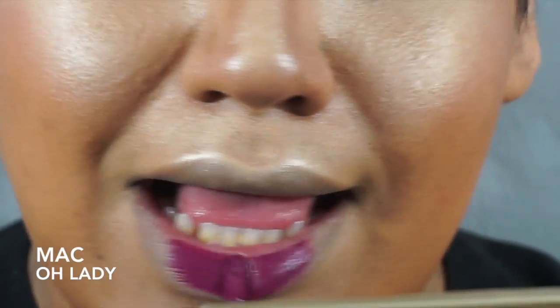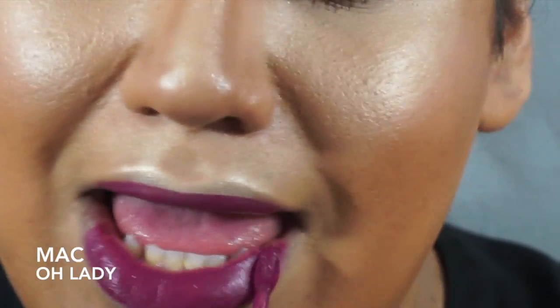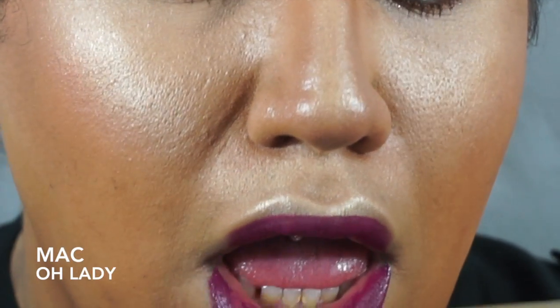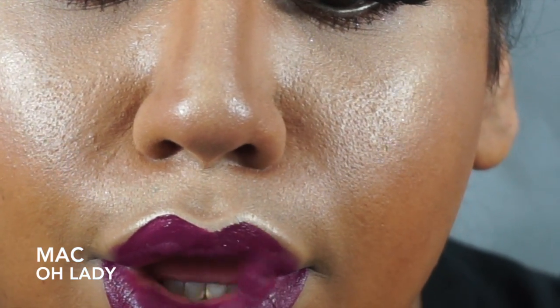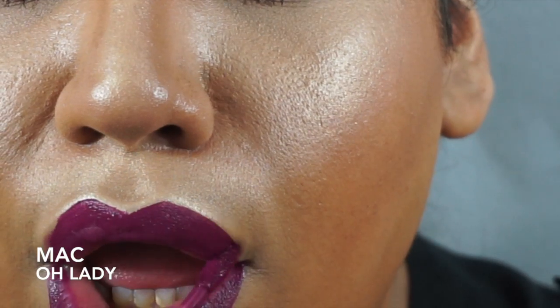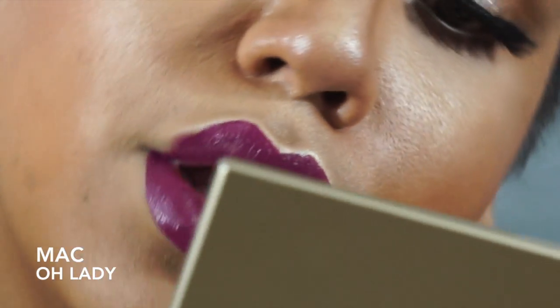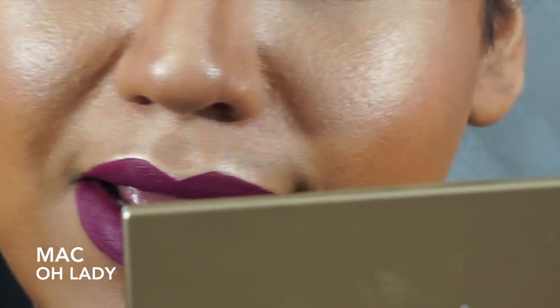So this is the MAC Retro Matte Liquid Lipstick in the color Oh Lady. I love this color. It is a very berry-toned liquid lip. I am a huge fan of the MAC lip liner called Nightingale and I've always wanted a lipstick in that same color — I feel like I definitely found it with the MAC Retro Matte Oh Lady. MAC took a very long time to come out with their liquid lipsticks, but the reason is because they perfected the liquid lipstick formulation. It is a very comfortable, very lightweight lip.